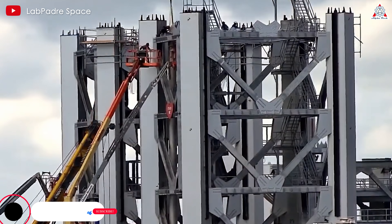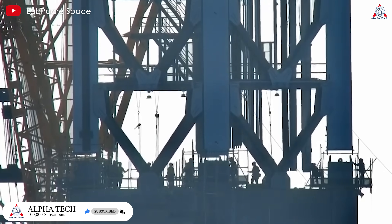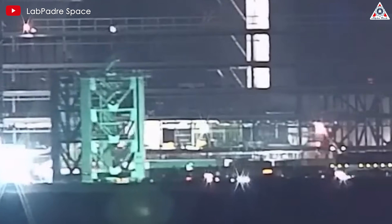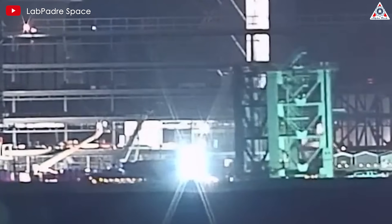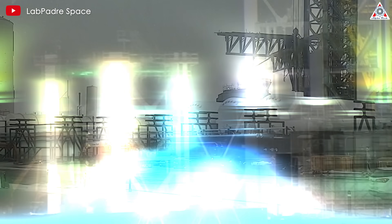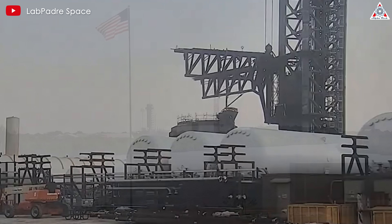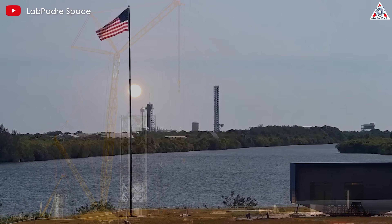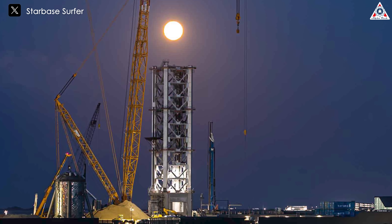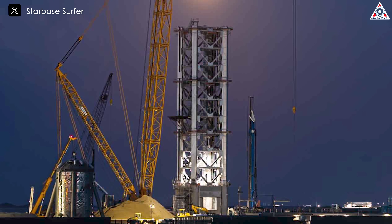The rapid progress of the new launch tower at Starbase is particularly noteworthy, with plans to complete tower stacking in a mere two months for the initial two phases, and projections to finalize the entire structure within a six-month window including the third phase. SpaceX is demonstrating remarkable speed and efficiency. This accelerated timeline outpaces previous construction efforts at both Starbase and Florida facilities. While the current schedule aligns with FAA projections, SpaceX's track record of surpassing expectations suggests the possibility of an even swifter completion.